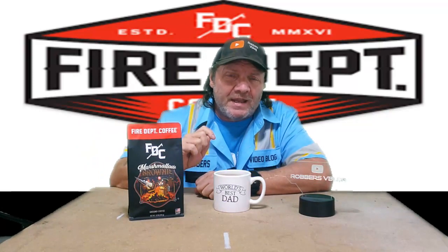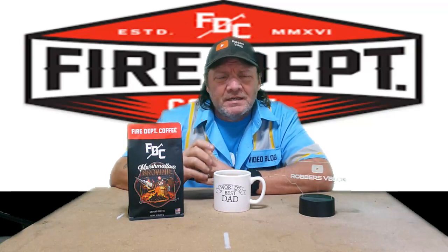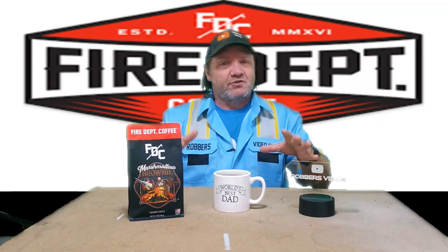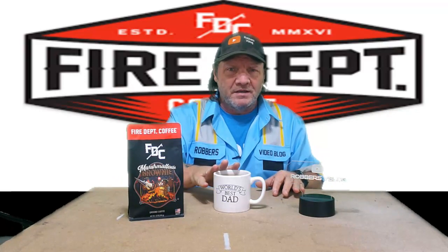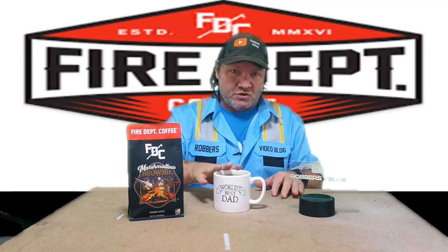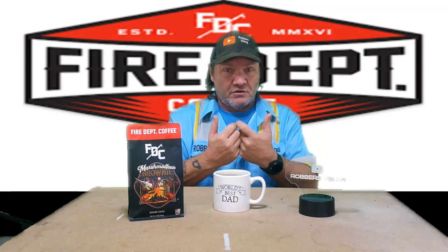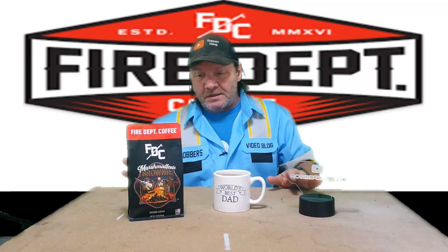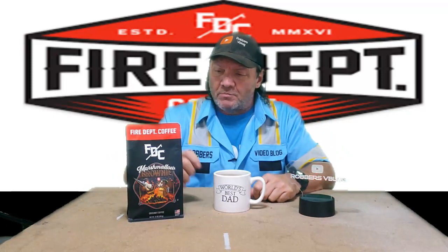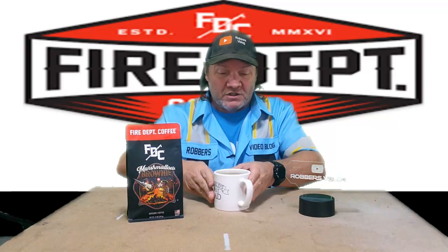I'm not really a big fan of flavored coffees — never have been. I've never put flavored creamers in my coffee; I just do straight cream and sugar. I'm going to start it out black and then add my cream and sugar after, because like last time, adding cream and sugar really brought out the flavor a lot. So we'll see how it goes with this marshmallow brownie flavored coffee from Fire Department Coffee.